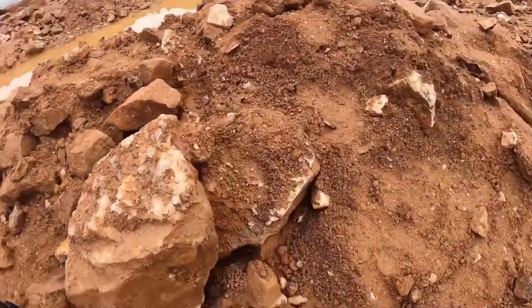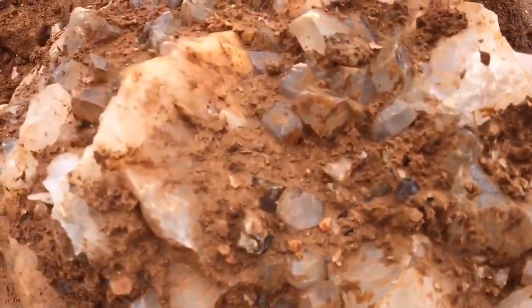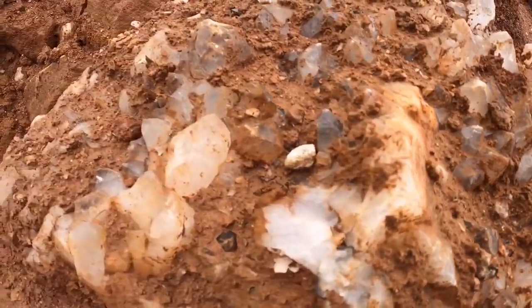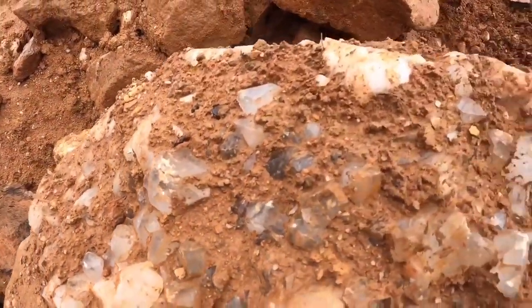I'm going to try my luck over here - I noticed this right here. Check out all those crystals. Look at this one.